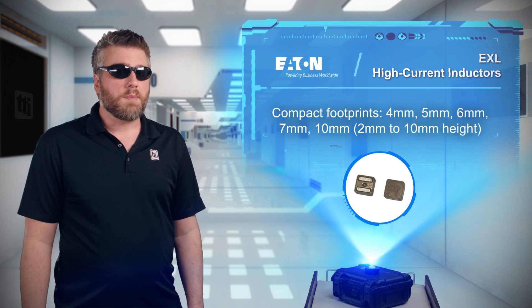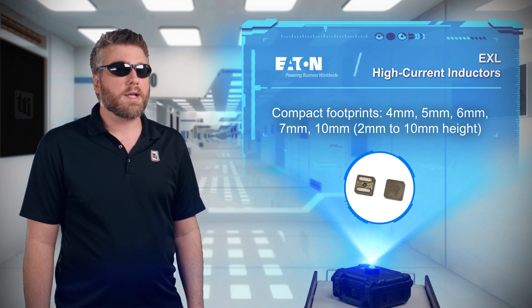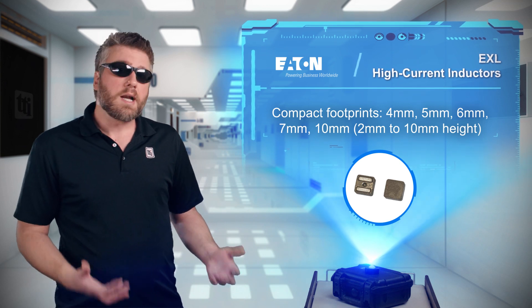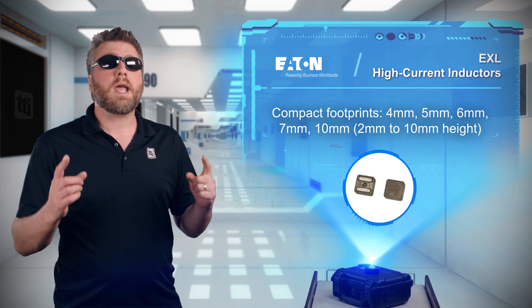The high current capacity and high efficiency make Eaton EXL high current inductors perfect for base stations, battery power systems, data networking, voltage regulators, and more.